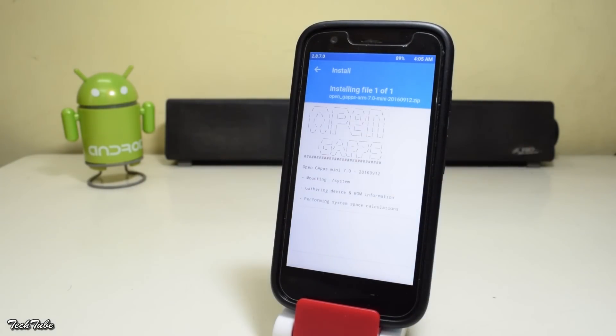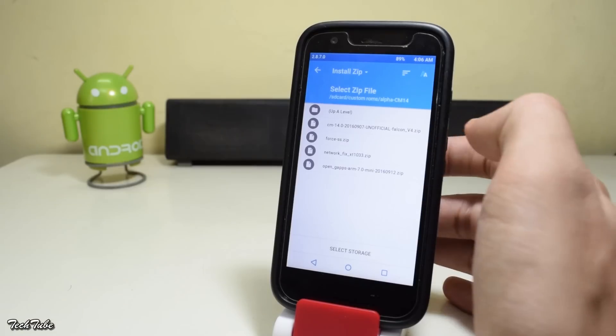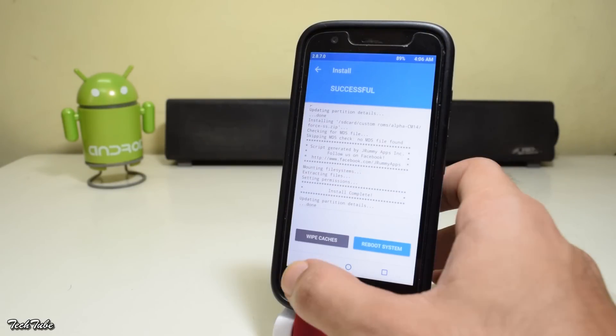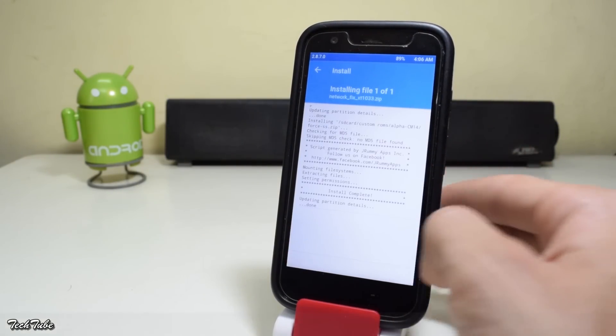Similarly, install the Google apps as well. Now for the XT1033 model, you'll need to flash a few extra zips. First, flash the Force SS zip. Next, flash the NetworkFix.zip — again, swipe to install it.